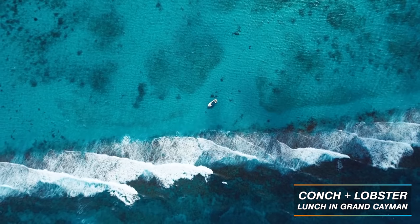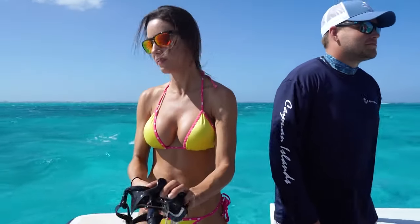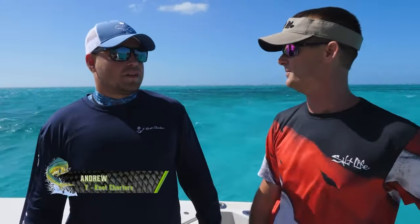We're back out here at Grand Cayman. Beautiful weather temperature-wise — it's over 85 degrees right now, but it's blowing about 30 knots and it's actually 12-foot seas offshore. We're out here with Andrew of Why Not Charters. Lobster season's from December to March, correct? What about conch and the limit on what we're catching? How does all that work out?